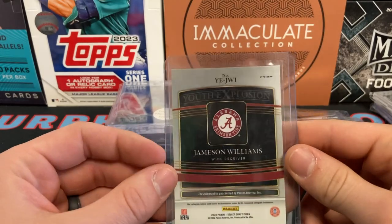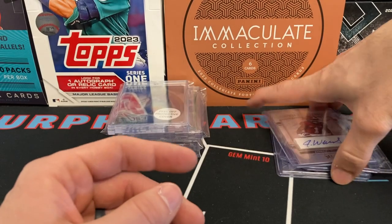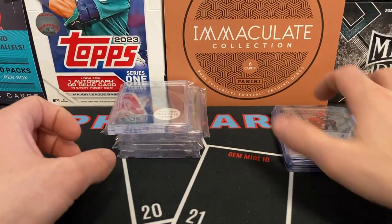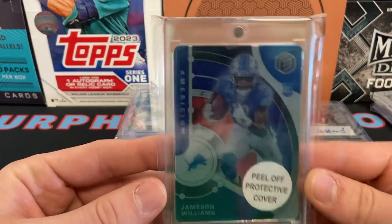It sucks that Jameson Williams is going to be out for six games for illegal gambling, but Calvin Ridley gets a full season — interesting. Here's another Jahmyr Gibbs, this is a Mercihem Elements card.